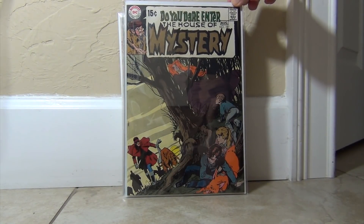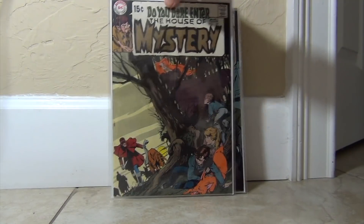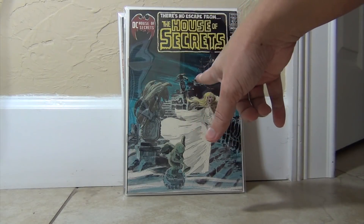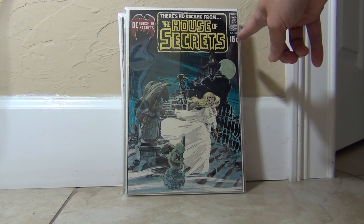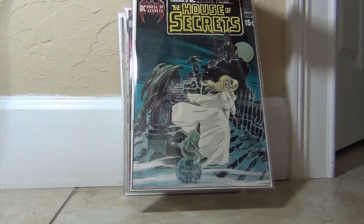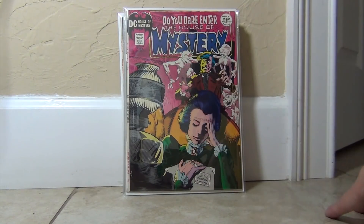I keep picking up Neal Adams and Bernie Wrightson horror covers whenever I see them as upgrades. I didn't have this copy in my collection before, so it was nice to add House of Mystery 87, as well as House of Secrets 84. Now this one is high grade, but for those who watch my video on centering — look at that — the 88 is cut off. It's such a tough book. I debated picking it up because it's so poorly centered, but it's a high-grade copy. I think it's around a nine-two or nine-four. It was cheap, so in the end I said why not. Love this — another Bernie Wrightson cover. The color scheme here is phenomenal.